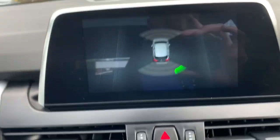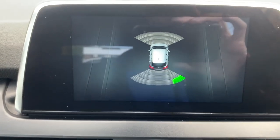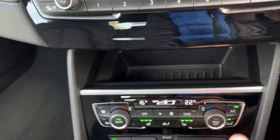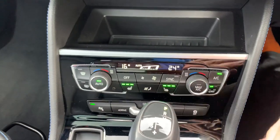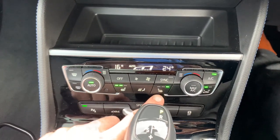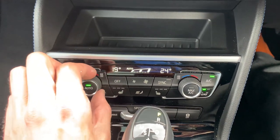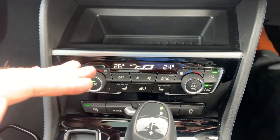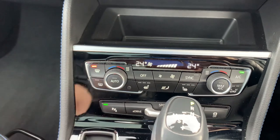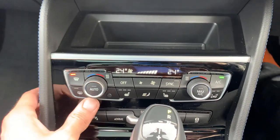When you pop it in reverse, you get the front and rear parking sensors, which bring up a little display showing how close you are to any objects. The dual-zone climate lets you have one side of the car at one temperature and the other at a different temperature — just set it to whatever temperature you want and it will maintain that for you.